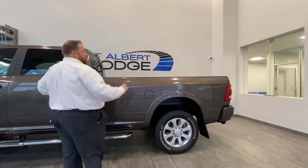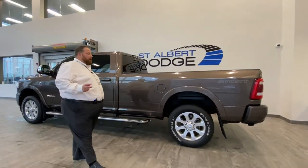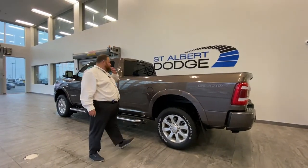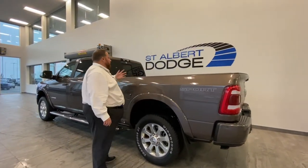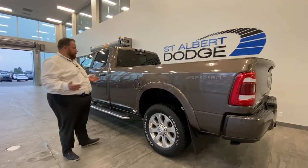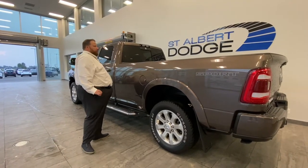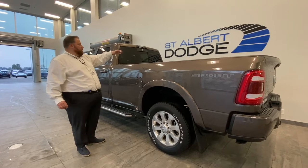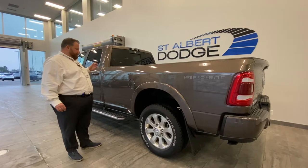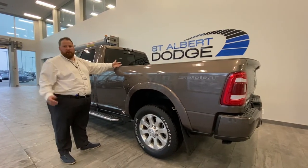Eight-foot box — absolutely massive. If you have a truck camper, it opens up a whole world of options for a slide-in camper. For fifth wheels, you do have the fifth-wheel prep group. Where they add the length to the box is in this area right here. So towing a fifth wheel, you won't need a slider hitch anymore — you can do a full maneuver without worrying about running into the back of the cab, versus if it was shorter. That's a real concern depending on what kind of fifth wheel you have.